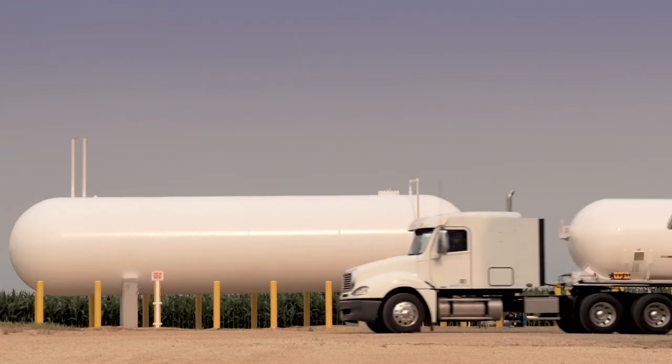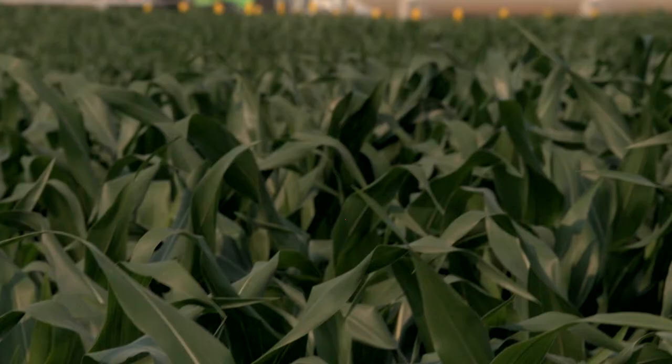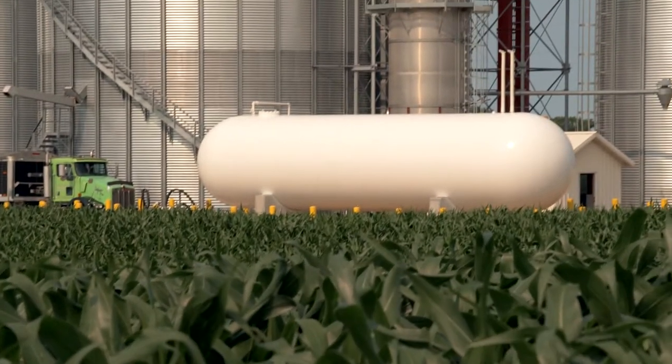Adequate propane supply is very important to farmers and agribusinesses as it is a vital source of energy for their farming operations. Grain dryers, irrigation engines, generators — they're all examples of propane being used on the farm.